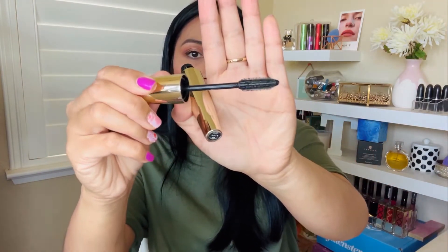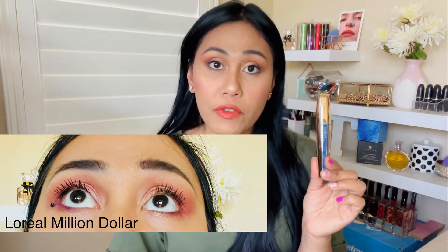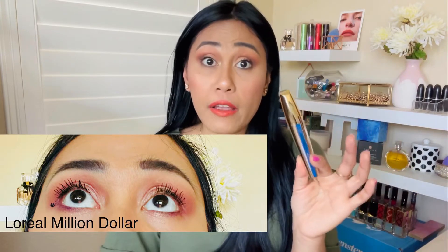It claims to be clump-free and smudge-free. There's a built-in wiper inside the tube that helps dispense just the right amount of mascara onto the bristles — so you don't get a lot of goopy material on them. I would say this is my second most favorite of the five. I'd give it 3 out of 5 for volumizing, but lengthening is definitely 4 to 4.5 out of 5. It is smudge-proof with no flaking because it is waterproof.